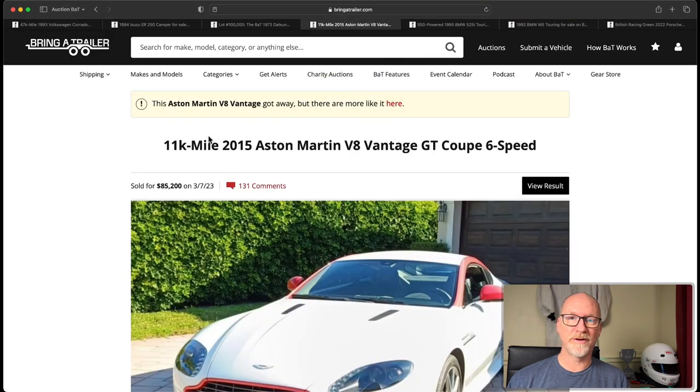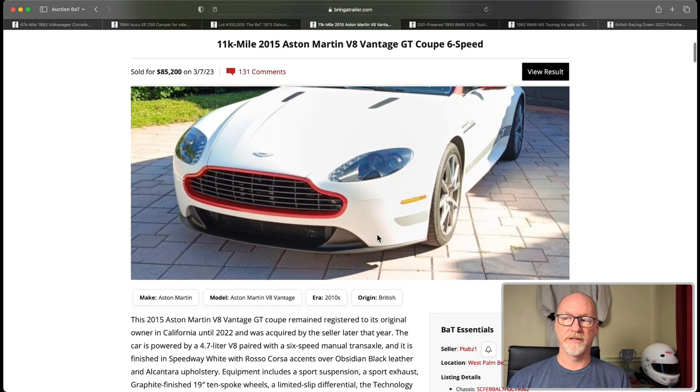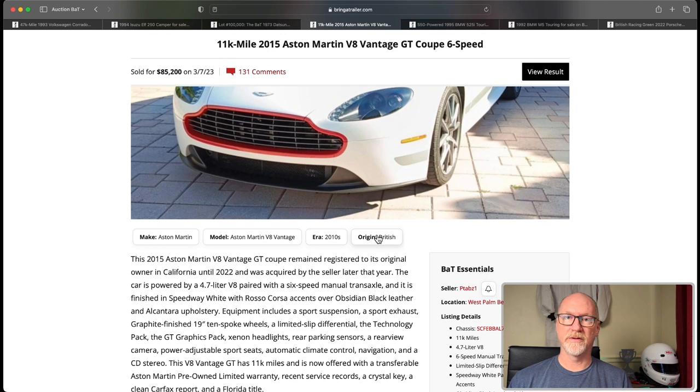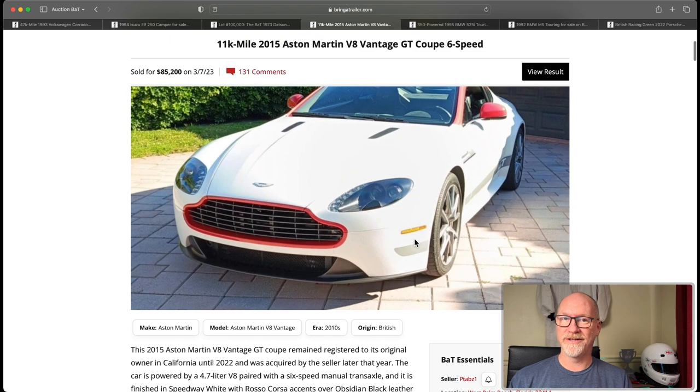Now we're going to hop into a car I haven't covered too much — an Aston Martin V8 Vantage. This auction interested me because of a very different color combo. The car went for $85,000. I've looked at a lot of Aston Martin V8 Vantages, and this being the GT Coupe with a 6-speed is a little more desirable, but it went for about $20,000 more than a standard Skyfall Silver or comparable common color. That's an interesting $20,000 surcharge for a special color — if you want a standard color on these you can get a deal.